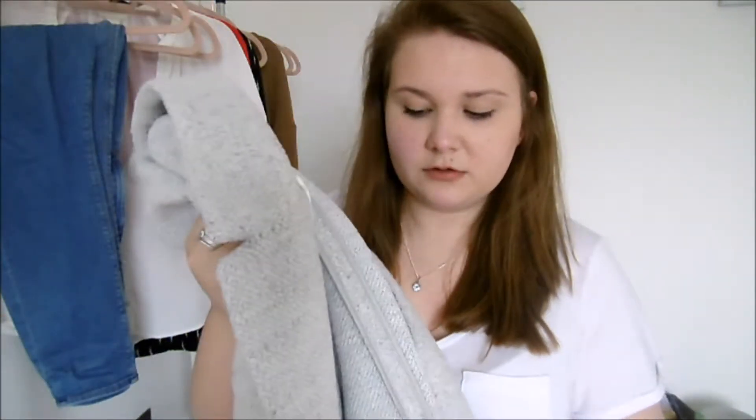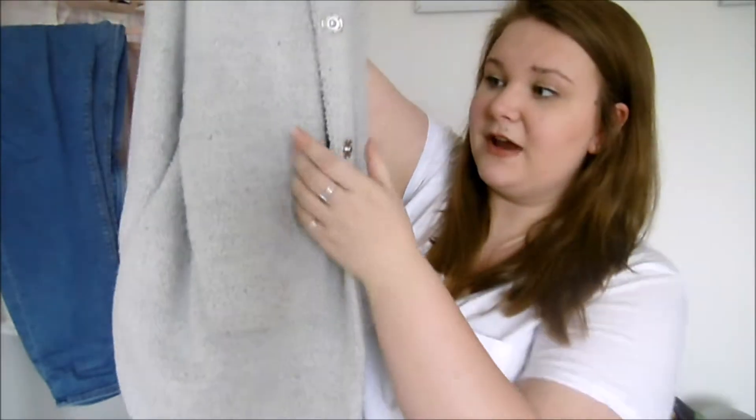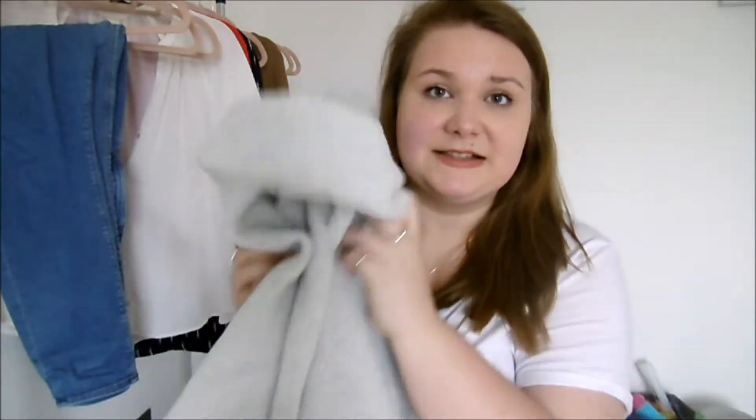I'm going to kick off with my fashion favourites this month and the first one is this coat. It's a grey longline coat and it is just the best thing ever. If you've been watching my vlogs you would have seen this on me. This was a Christmas present that I picked — it's from F&F Tesco's and I absolutely love it. It's so nice and long, it's got two buttons at the front, nice pockets and nice sleeves.